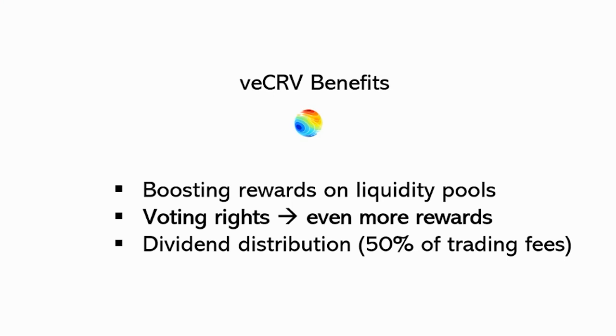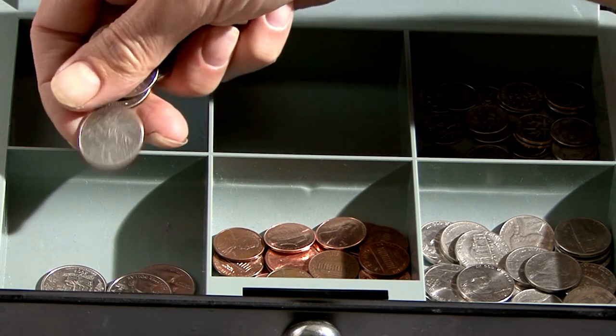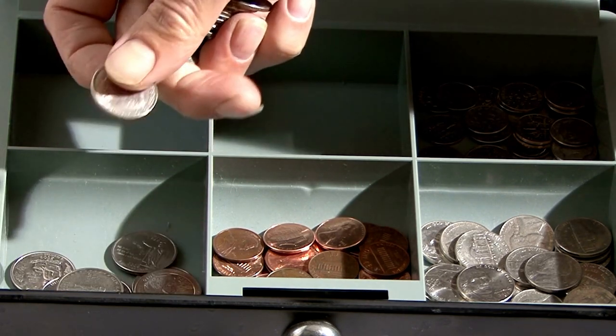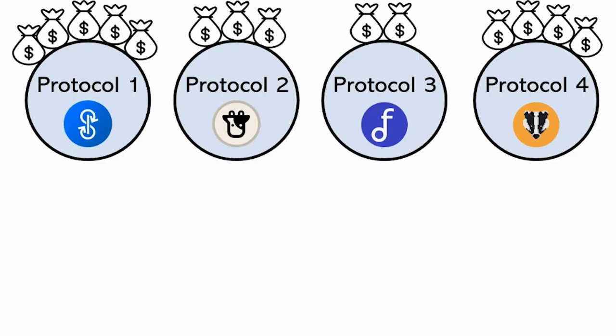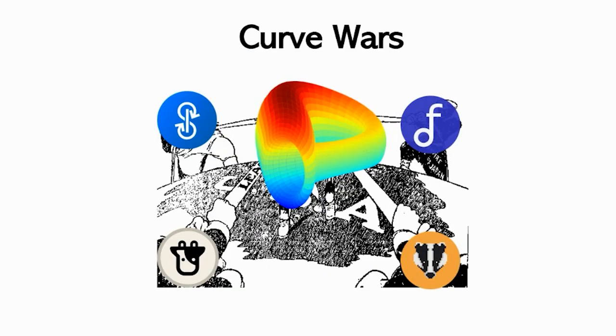There are protocols called yield aggregators, which basically take your tokens and allocate them to the best liquidity pools to get the highest possible returns. Because these protocols act like investment funds managing many tokens, they can concentrate large amounts of VE CRVs, making their pools get the most benefit. This is how the Curve Wars came about, with protocols fighting for VE CRV dominance.